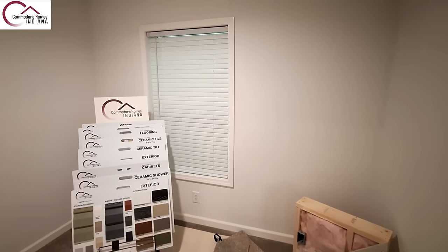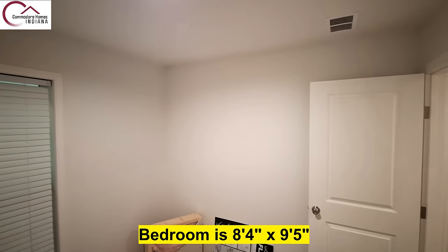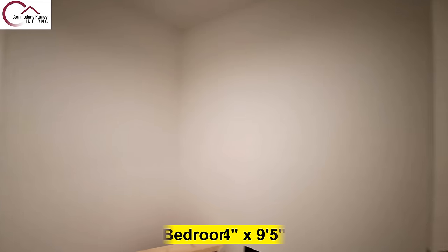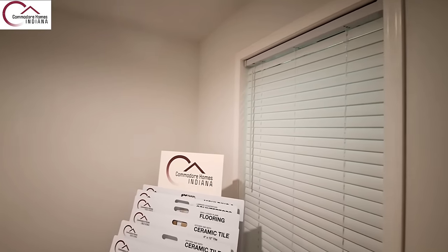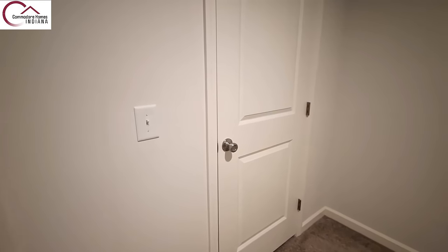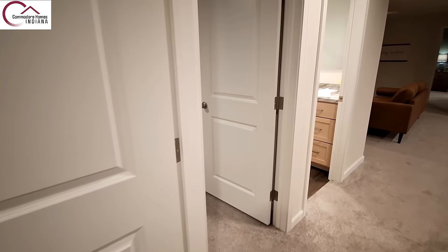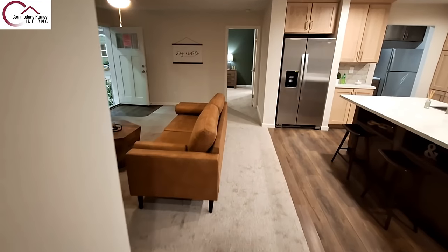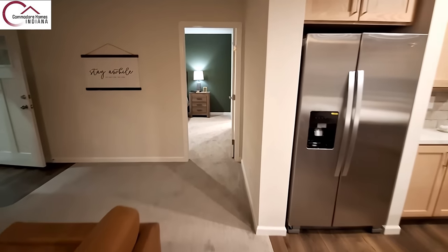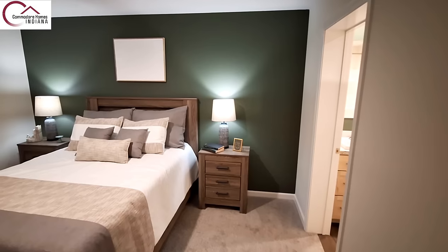They're doing a final inspection on the home to make sure it's ready for the show. Being a smaller home, these are still pretty decent-sized bedrooms. Of course there's a lot of stuff in here so it does make it feel a little bit smaller, but definitely plenty of room for a twin bed. Looks like they've got the same dark green accent wall in your primary bedroom.